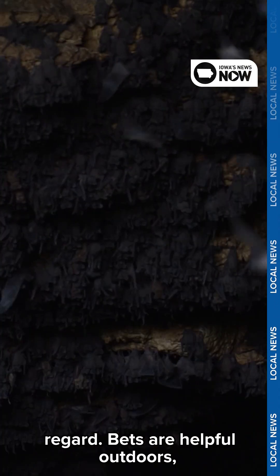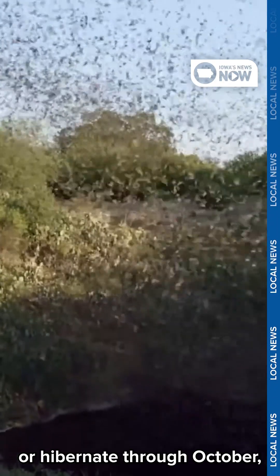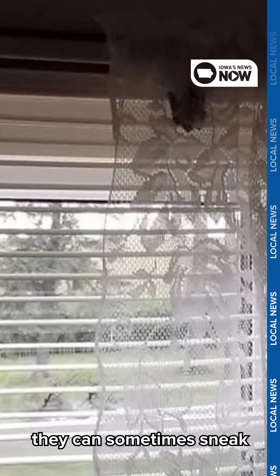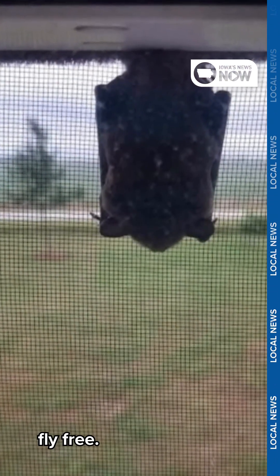Bats are helpful outdoors, but you don't want to find one inside. As they're preparing to migrate or hibernate through October, they can sometimes sneak into homes. If you find one, remove it safely and let it fly free.